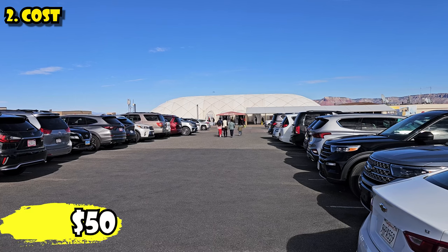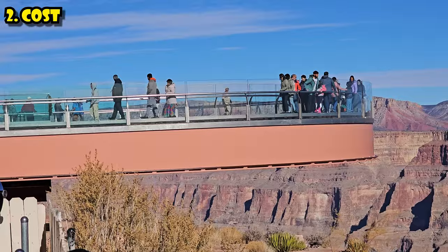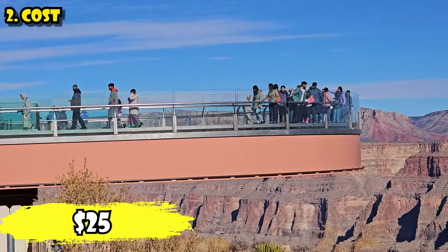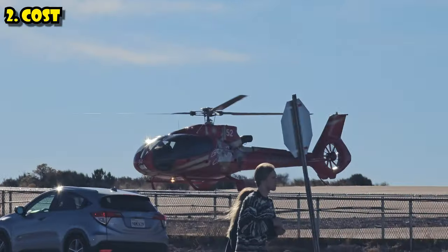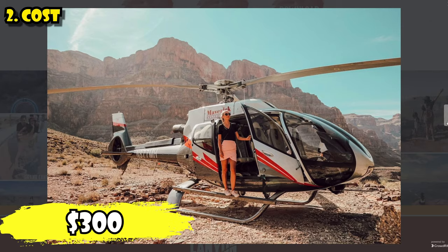The cost is important because this is significantly more expensive than visiting the National Park, but maybe that's okay because it's close to Las Vegas and you don't have to drive as far. The prices are approximate because they change depending on the date, but on average general admission is $50. That gets you in the door. If you want to go on the Skywalk, that's an additional $25. A helicopter ride through the canyon is about $300.